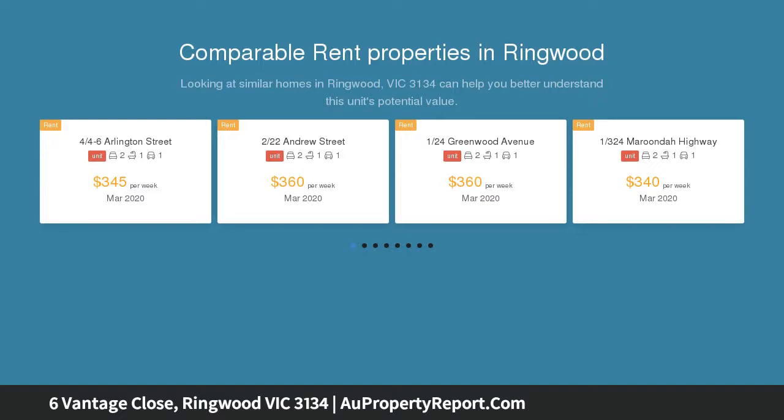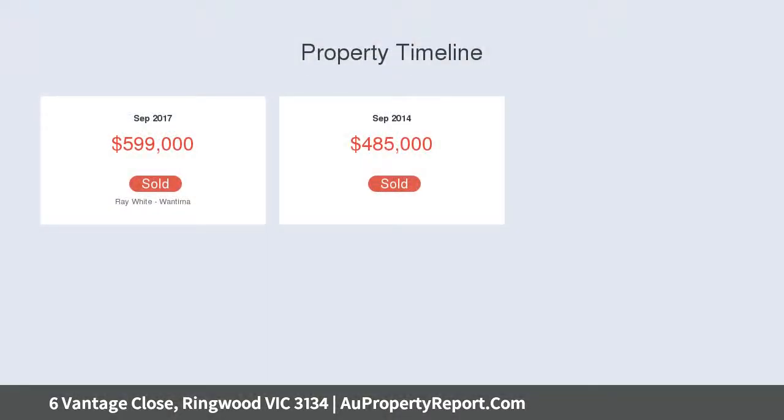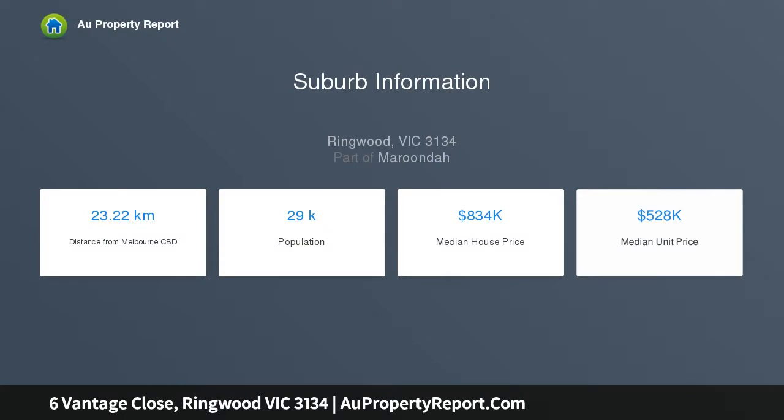At this sensational townhouse, only 450 meters from Eastland, with a contemporary interior and a coveted location, this beautiful home boasts the best of both worlds. Set over two levels, this home showcases elegant design with outstanding execution and polished floorboards adorning the ground floor.